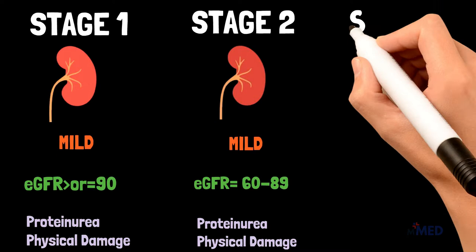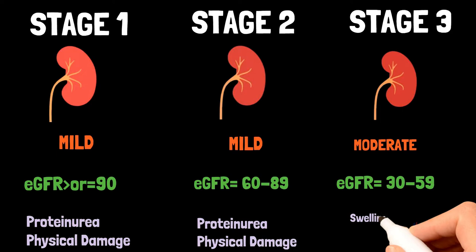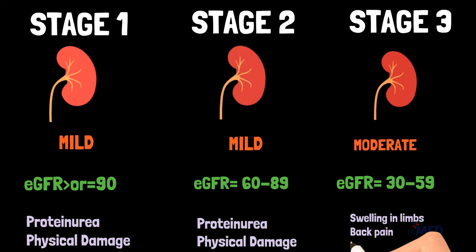Stage 3 CKD means you have an EGFR value between 30 and 59. This means that there is some damage to your kidneys and they are not working as well as they should. Many people in stage 3 kidney disease do not have symptoms, but if there are symptoms there may be swelling in your limbs, back pain, and urinating more or less than normal. To keep your stage 3 kidney disease from getting worse, you can take general measures and visit a nephrologist who will make a treatment plan that is right for you.